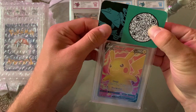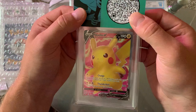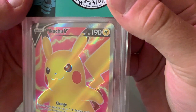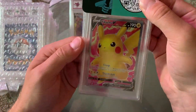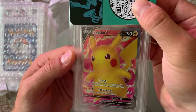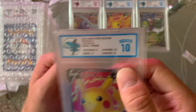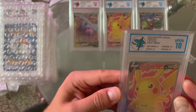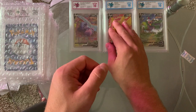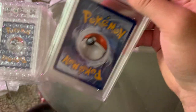Our other Pikachu V Full Art — I don't think this one is going to get a 10. You can see the right side and left side are definitely off. I don't really have a great eye for it, but I think it's going to be off center. Yeah, it was off center — centering is a 9. But another 10. It has perfect corners at least, unlike the other one. That's our second Pikachu V Full Art.